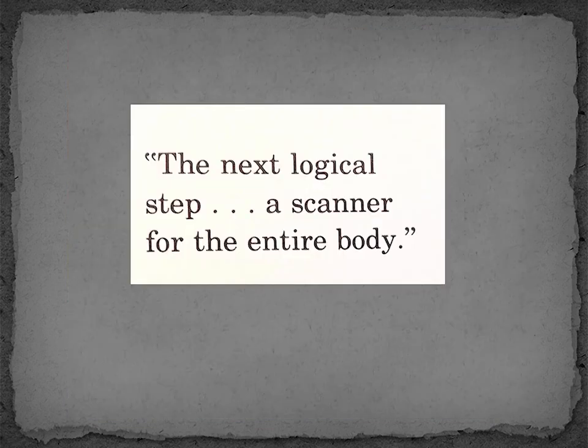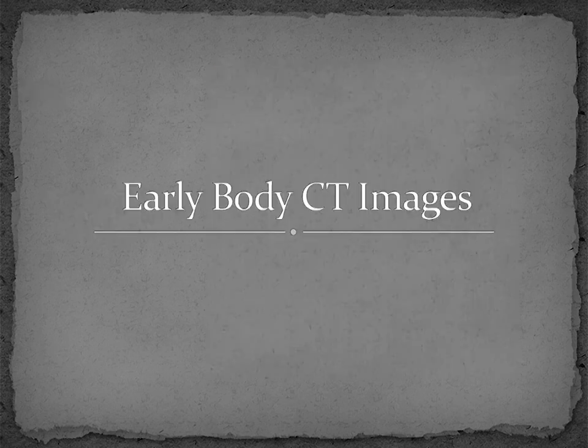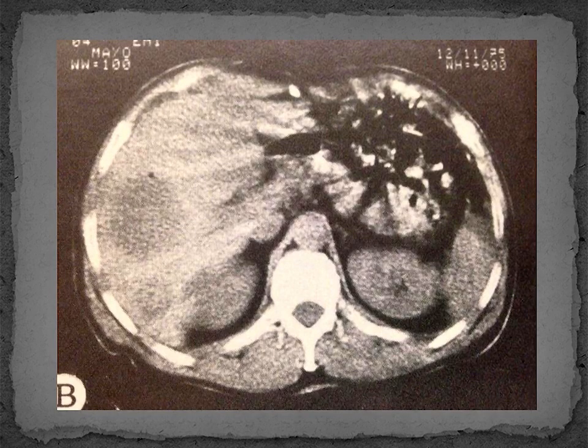Considering the success of the Mark I head CT scanner, the next logical step was to develop a scanner able to image the entire body. Again, Godfrey Hounsfield worked closely with James Ambrose to translate this new technology into clinical practice. This is a photo of them with the first body CT scanner, which was installed in three locations in the U.S. Here is an early CT image of the abdomen, which although crude by today's standards, shows the interior cross-section of living patients — this had not been seen previously. Note the considerable amount of shading and motion artifacts.